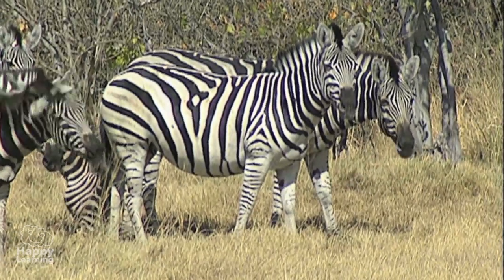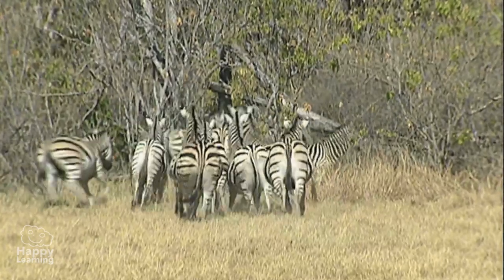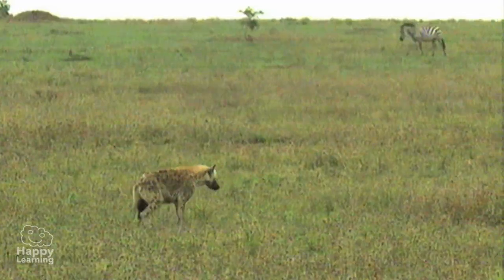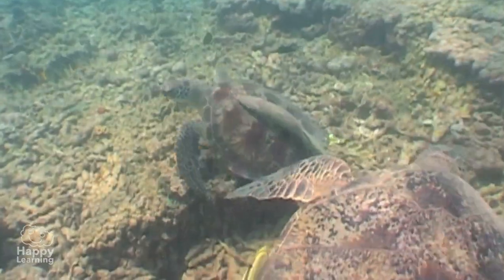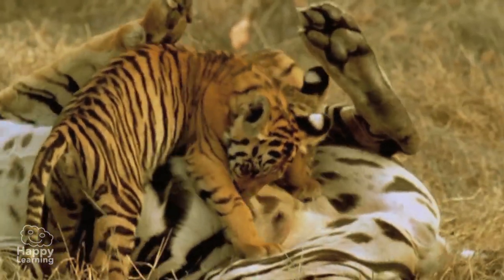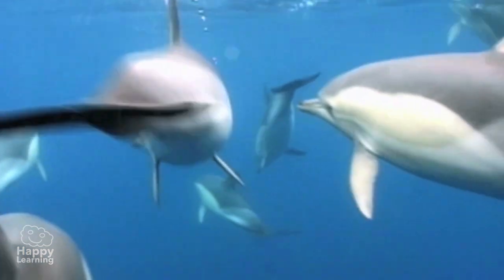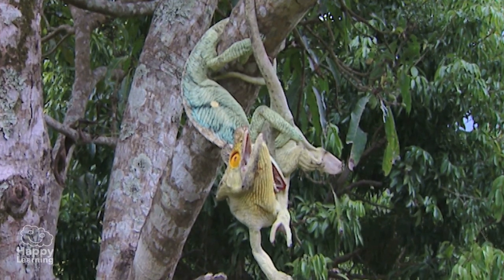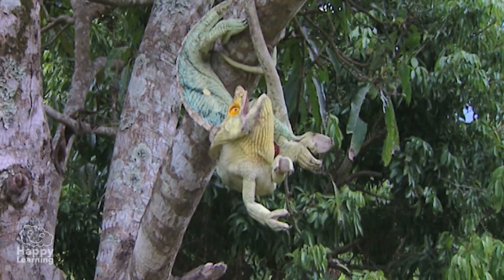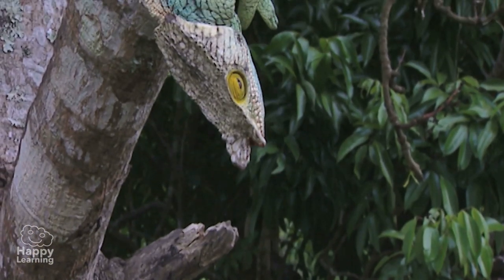Look at these zebras. They're scared because they recognize the lion's roar and know it means danger. All the animals you see interact with each other — they play, help, care about each other, but they also fight. To survive, all animals need to know about the place where they live very well, and to communicate with each other.